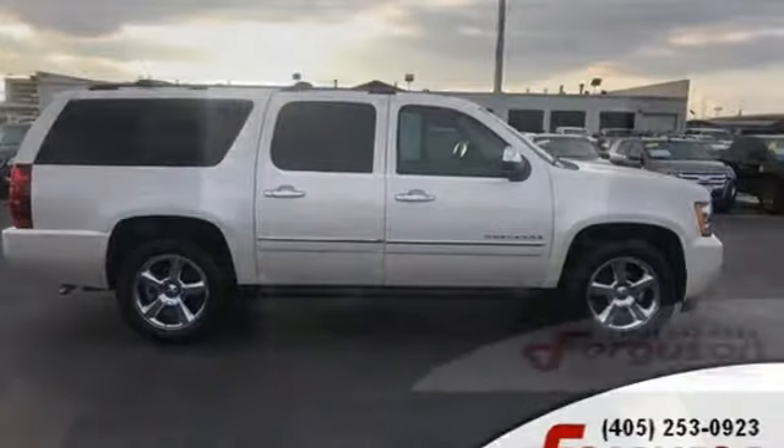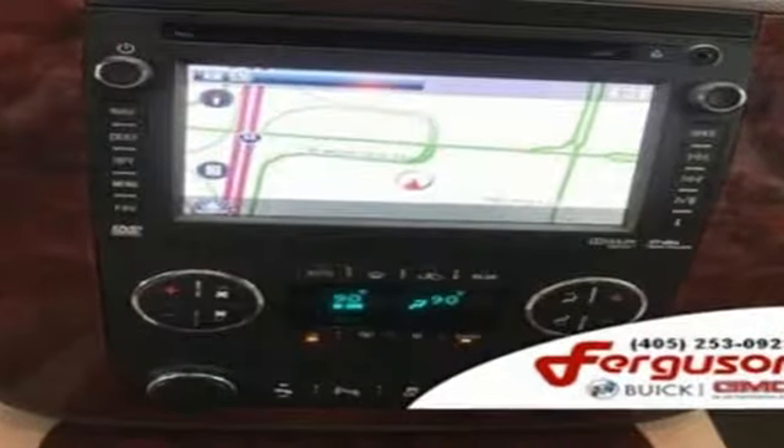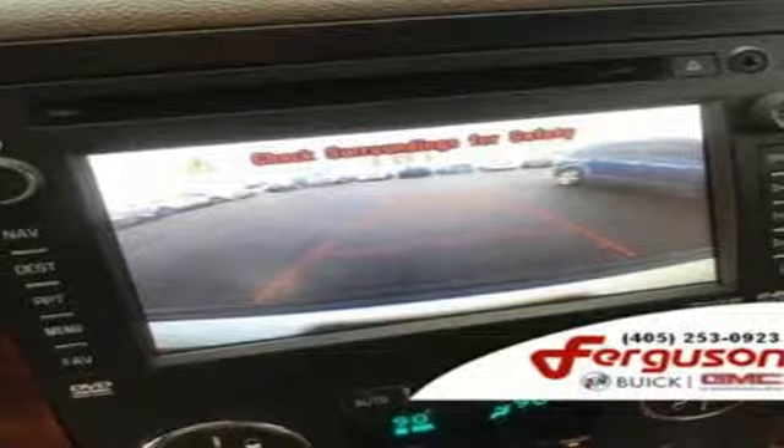Kelley Blue Book remarks that boat and trailer owners in particular gravitate towards Suburbans, which offer up to 8,100 pounds of towing capacity.